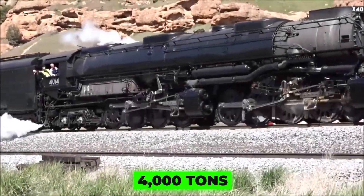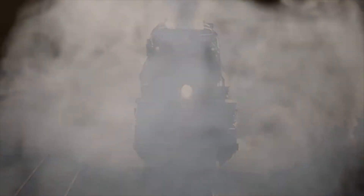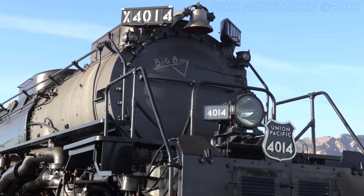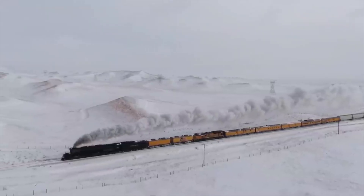It once hauled over 4,000 tons up mountain grades and was reborn in 2019 to thunder across America again. But how did a 1940s steam giant survive in a world ruled by diesel and electric power? This is the story of Big Boy 4014, the legend that refused to fade.